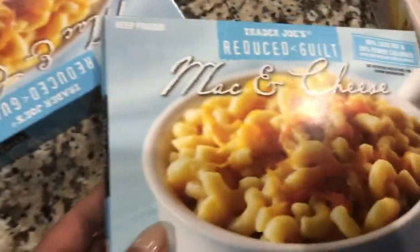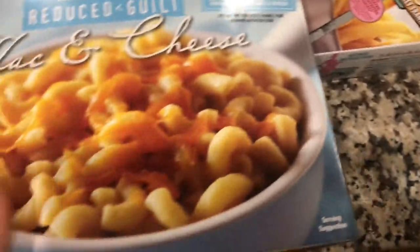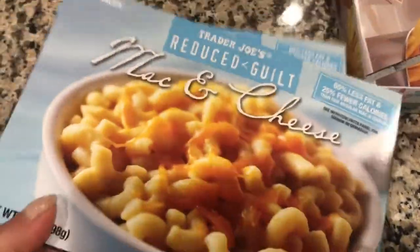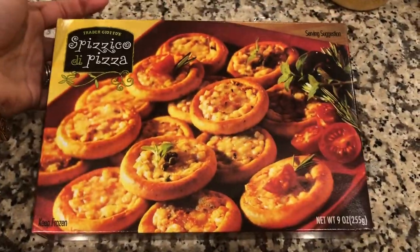We grabbed this reduced guilt mac and cheese — I thought it would just be good to have in the freezer as an easy side dish. I don't usually buy this but it intrigued me, maybe because I'm pregnant and I'm always craving random things.